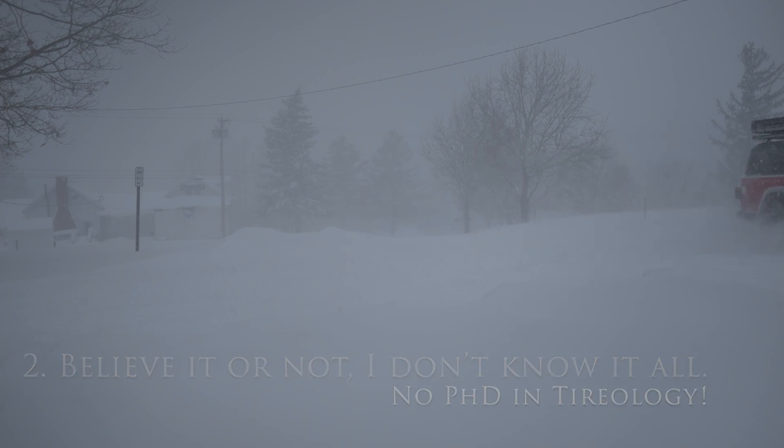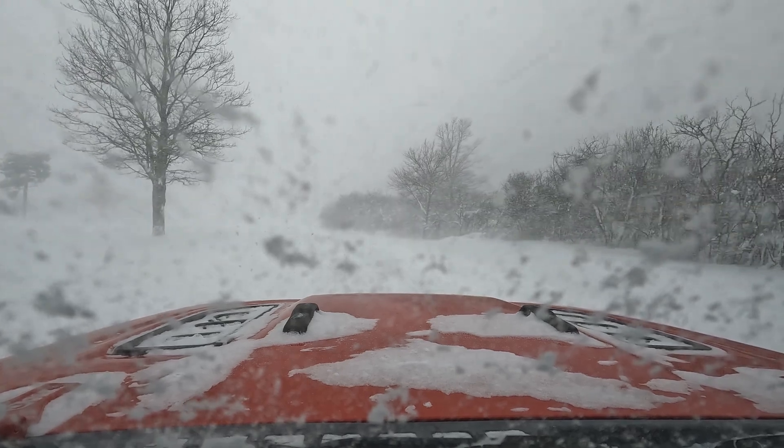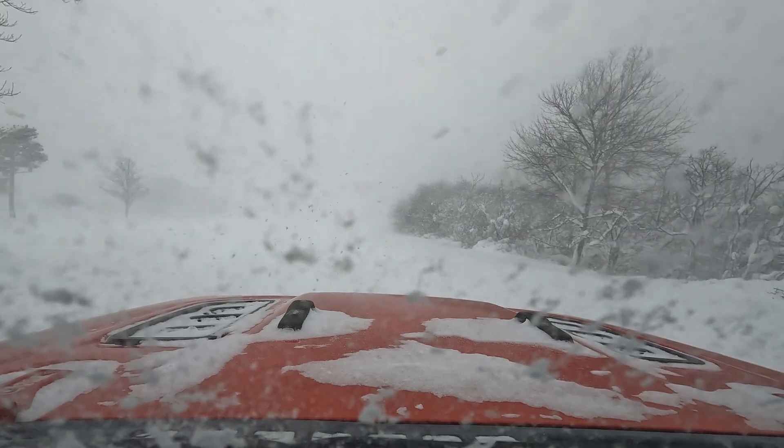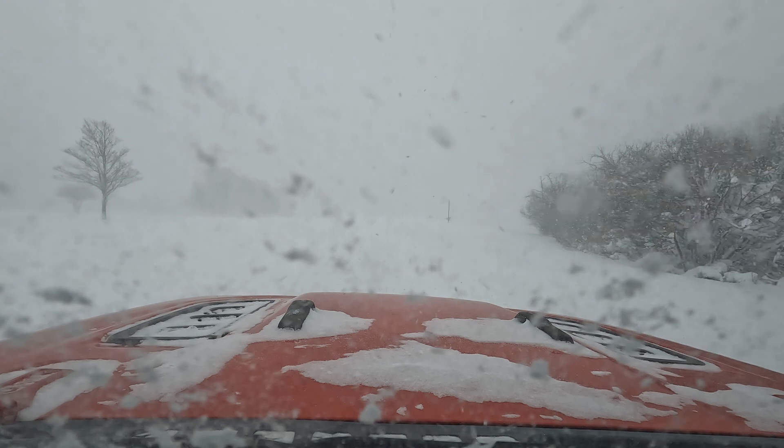Secondly, I am not a tire scientist — a tireologist, if you will. I haven't written a dissertation on tire coefficients of friction. I do, however, have a good bit of time off-road across a wide variety of terrain, and I do extensive research on anything that touches my vehicle. So hopefully that counts for something.